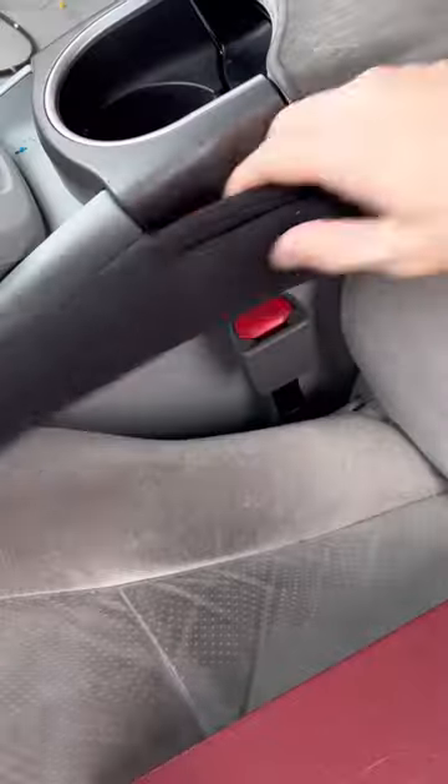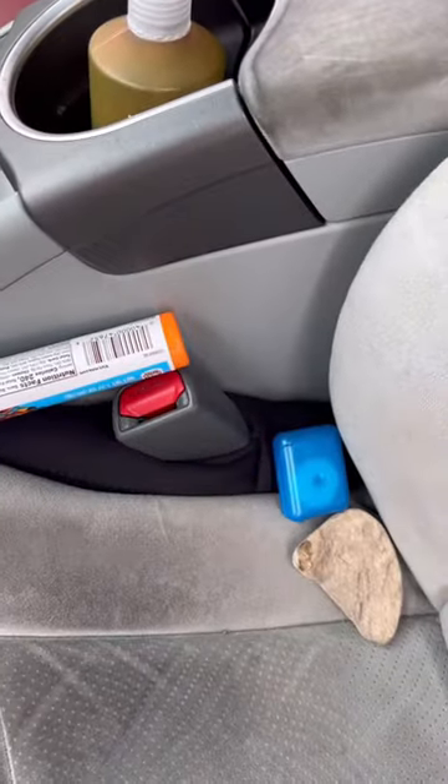This is a seat gap filler that goes around the seat belt and stuffs the gap in between the center console and the chair, blocking off the great unknown. Crookie!